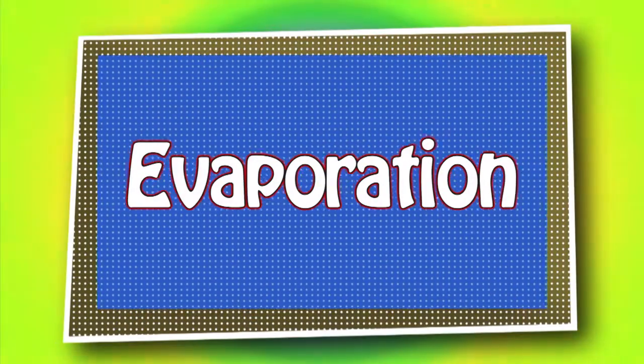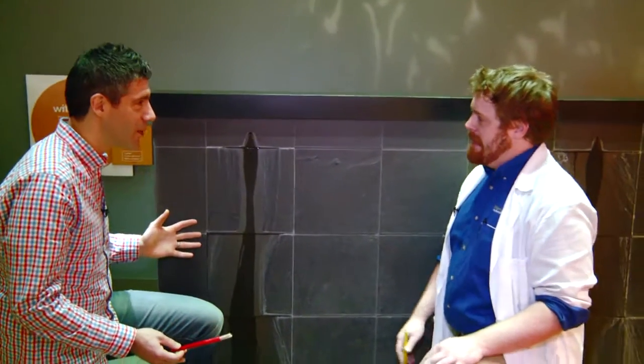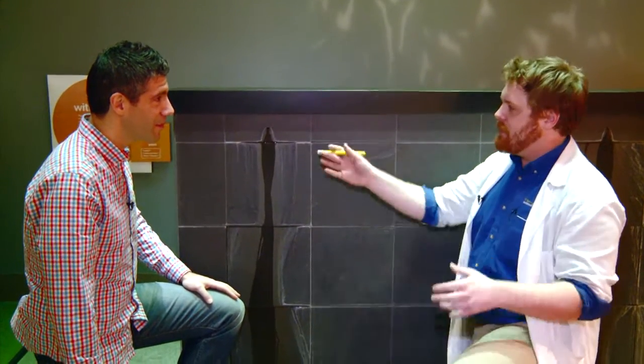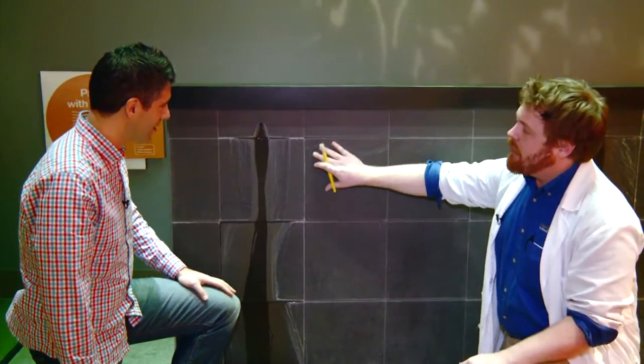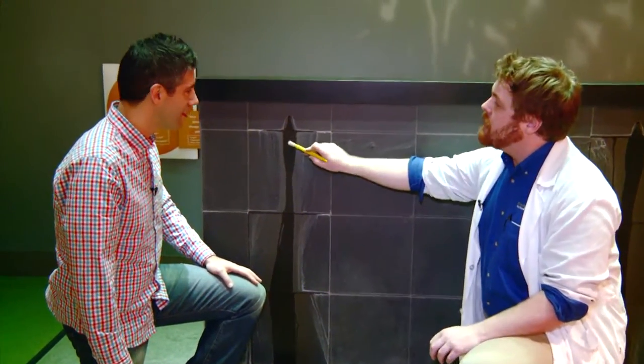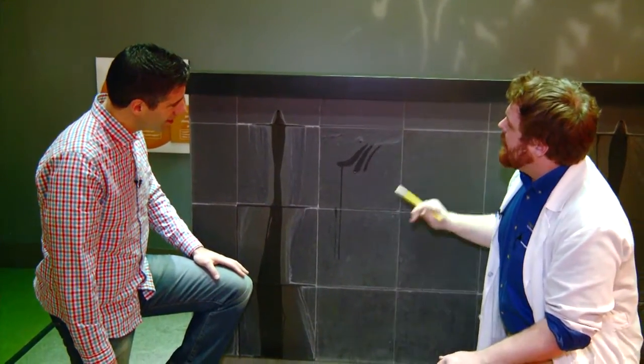Next up, we learn about evaporation. How does this work? I don't see any paint anywhere. Exactly — all we have is our paintbrush and the water. Usually if you're going to paint, you need some paint or watercolors to mix. But this is a very special paint wall made of a kind of rock called slate. The thing I like about slate the most is that when you paint on it with water, if you give it a little bit of time, it starts to disappear.